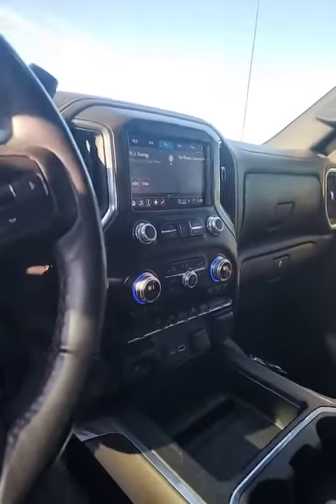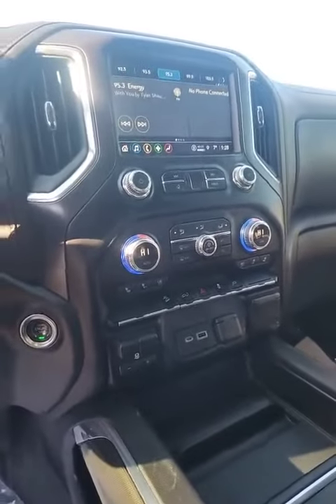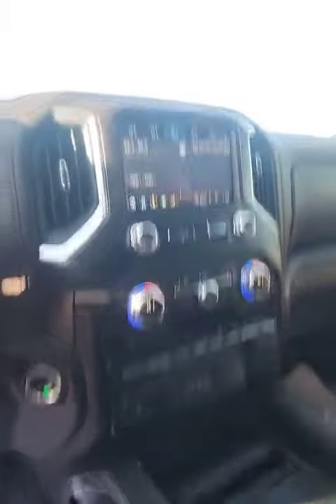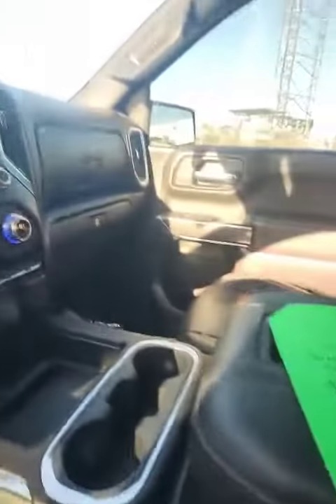This one has got 60,807 kilometers on it. As you can see, you've got your tailgate release, a 120-volt outlet, your trailer brake, and your infotainment center. It does have the heated and vented seats and the heated steering wheel.